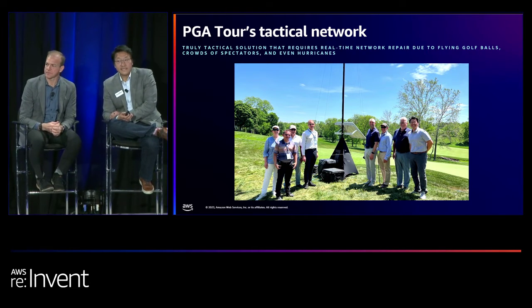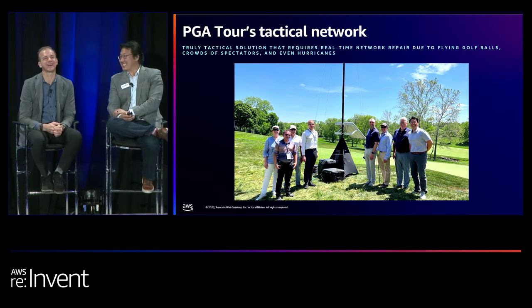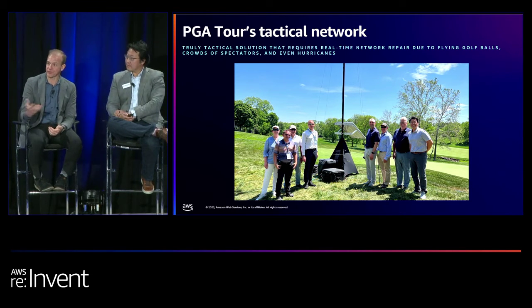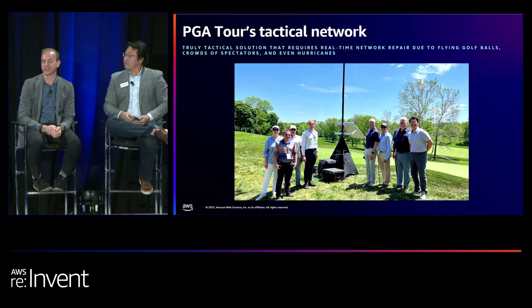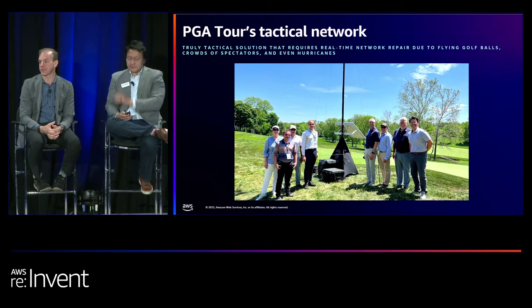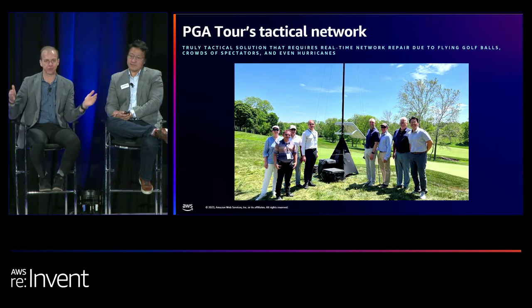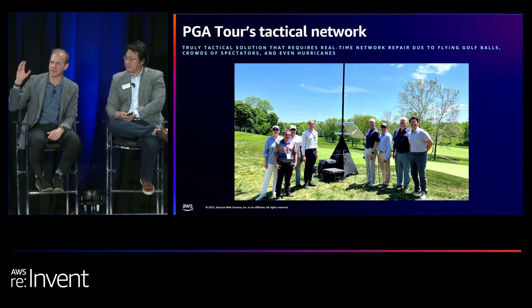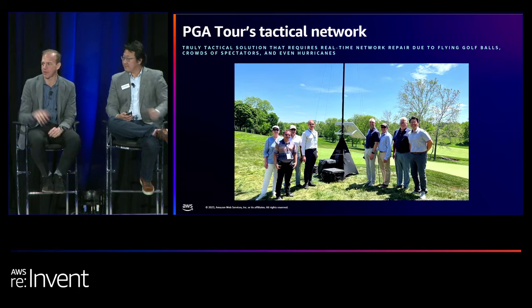Question: does Augusta National let you do the same setup? Fun fact — we actually do not score the Masters. It's one of the few tournaments we don't score. Augusta National is always at the same place, and they've chosen to invest heavily in permanent infrastructure — the amount of cable underneath that property is amazing. They bury things and build for permanence. When you work in the same stadium all the time, you have a big advantage — you know where the lines are, like a tennis court.